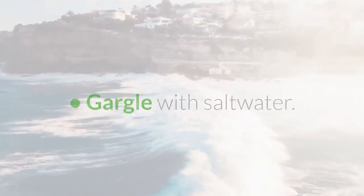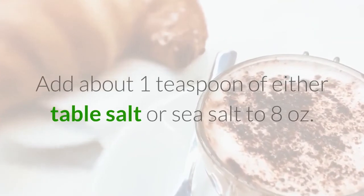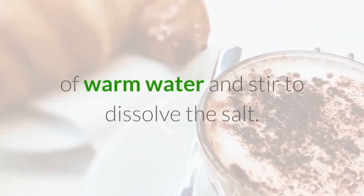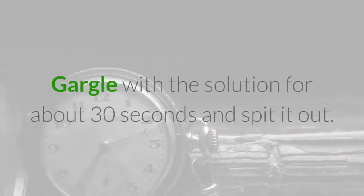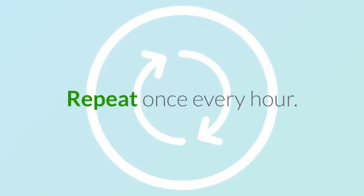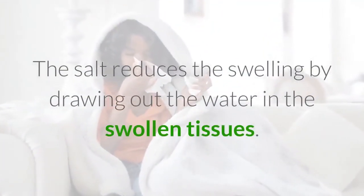Gargle with Salt Water. Add about 1 teaspoon of either table salt or sea salt to 8 ounces of warm water and stir to dissolve the salt. Gargle with the solution for about 30 seconds and spit it out. Repeat once every hour. The salt reduces the swelling by drying out the water in the swollen tissues.